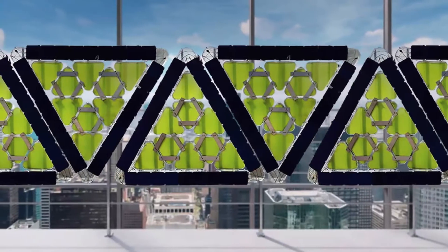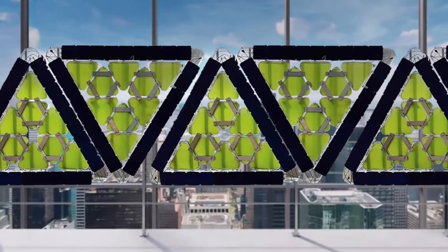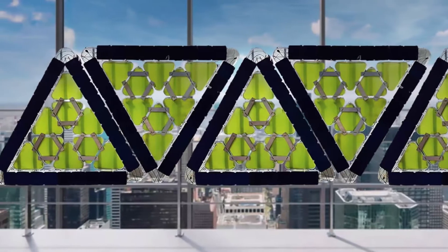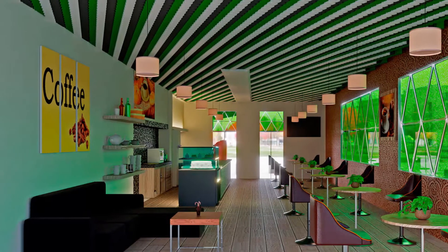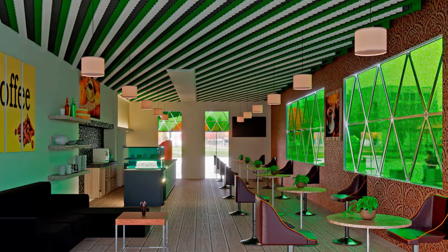Each panel yields 328 kWh per square meter of energy per year and saves 90 kWh per square meter of energy by keeping the heat during colder weather. The panels can also offer a shaded effect during summer and keep the interiors cooler.